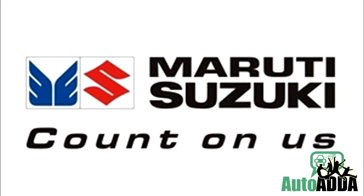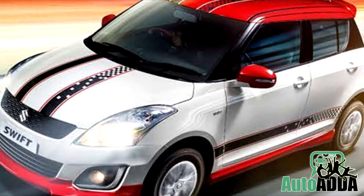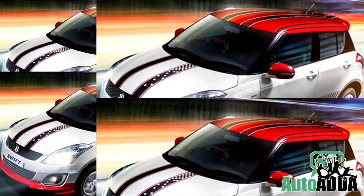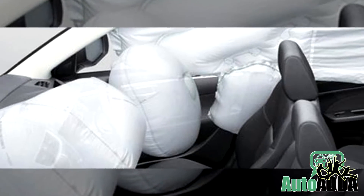Another limited edition Swift? Yes, Maruti has done just that. The company has launched what it calls the Swift Glory. The Swift Glory is basically a car with a two-tone paint job and new body graphics. Neither does the car have any new mechanics built into it, nor does it get any safety upgrades like airbags.